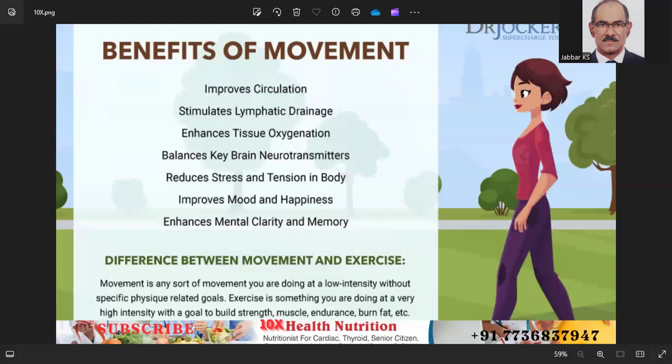The difference between movement and exercise: movement is any activity you are doing at a low intensity without specific fitness-related goals. Exercise is something you are doing at a very high intensity with a goal to build strength, muscle endurance, burn fat, and so on.